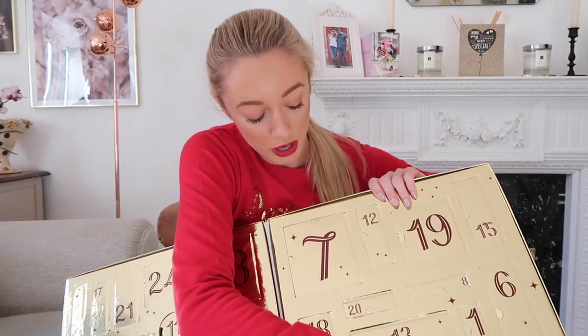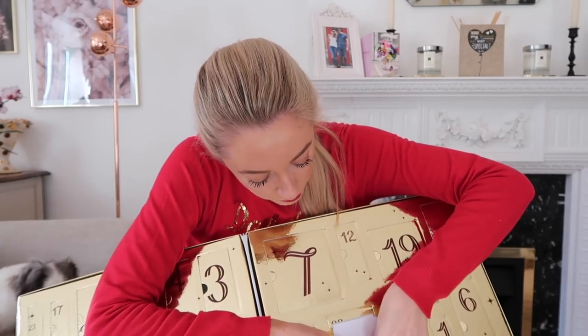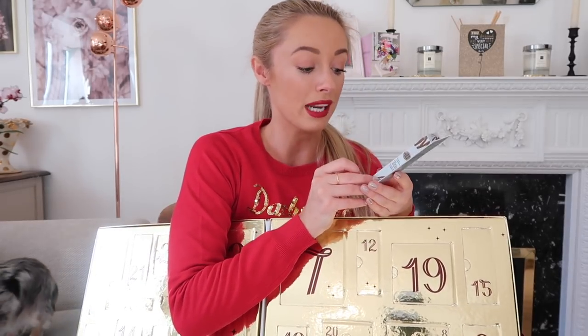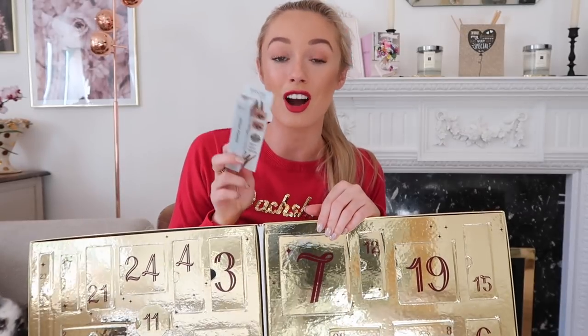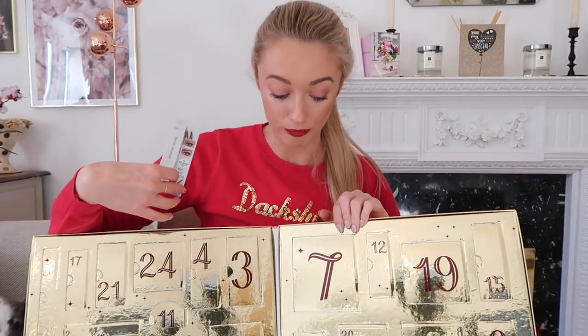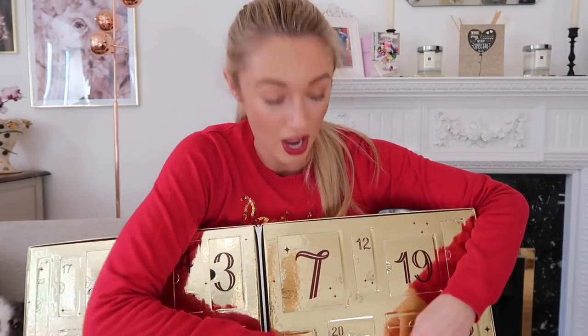Let's open one more — number 13. This is definitely full size: the IT Cosmetics Brow Power. I've tried this before and it's a really really good product. I believe they only do it in one universal color that works for every brow shade — it works for light brows and dark hair alike. It retails for around £15, and when you're getting 24 gifts of this value, it's not surprising the total comes to £250. I'm very pleasantly surprised — don't hang around, it's still available.